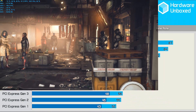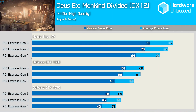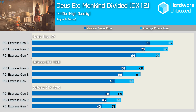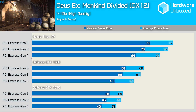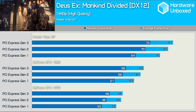The Deus Ex: Mankind Divided results are very interesting. The GTX 1070 only sees a 1-2fps increase when upgrading from the 2nd gen PCIe revision. That said, we do see a steady 3fps increase when coming from the 1st gen revision. Increasing the rendering power with the GTX 1080, we find similar performance margins for the most part. The same is true for the Titan XP results — the margin widens by just a single frame.